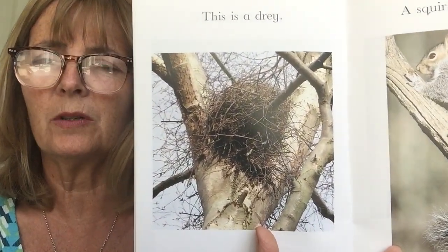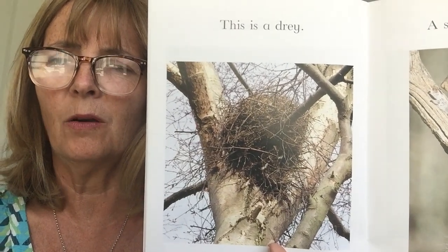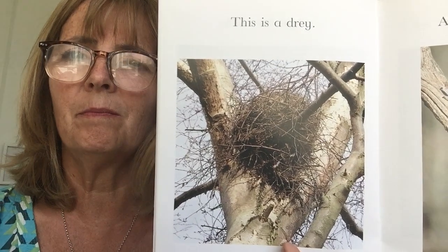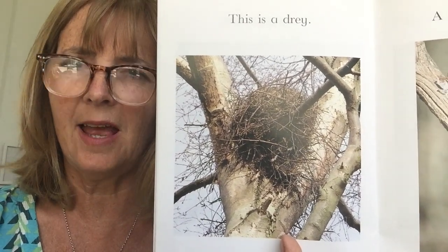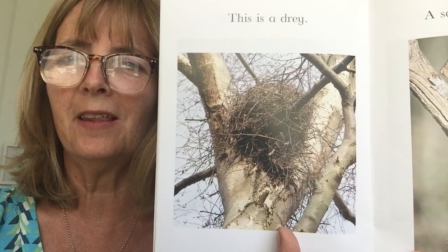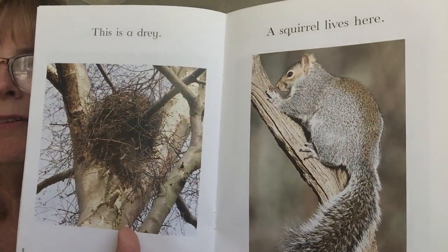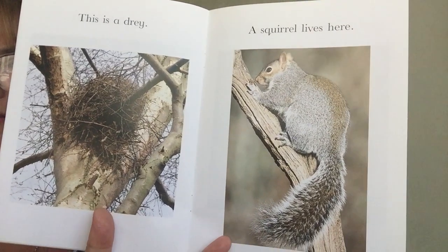Now, I wonder if you can guess whose home this is. This is a dray. It looks like a nest, but it's not a nest. It belongs to another kind of animal — it belongs to a squirrel. A squirrel lives here.